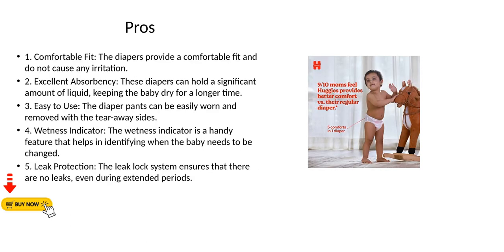Pros: 1. Comfortable fit — the diapers provide a comfortable fit and do not cause any irritation. 2. Excellent absorbency — these diapers can hold a significant amount of liquid, keeping the baby dry for a longer time.